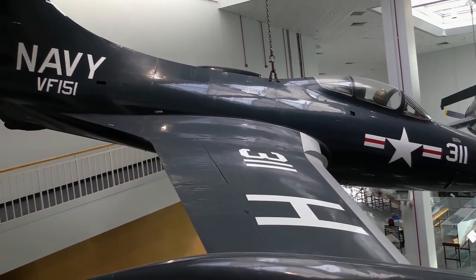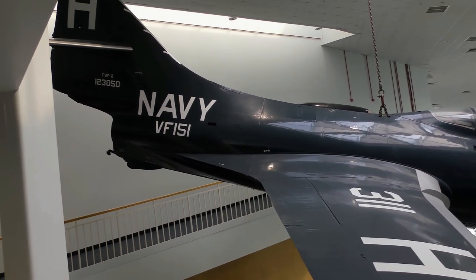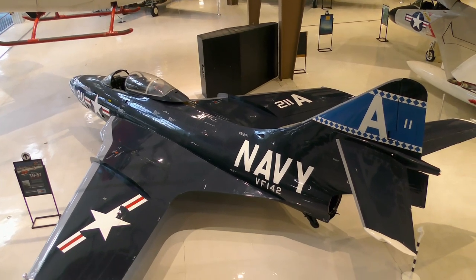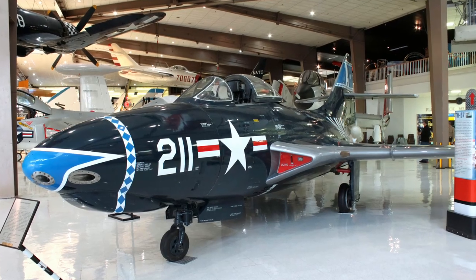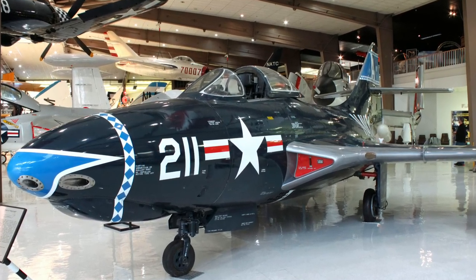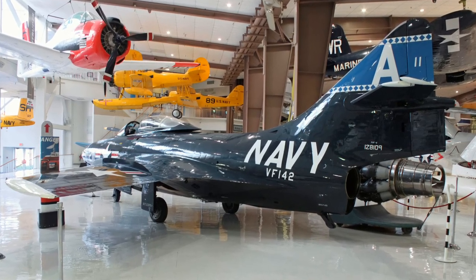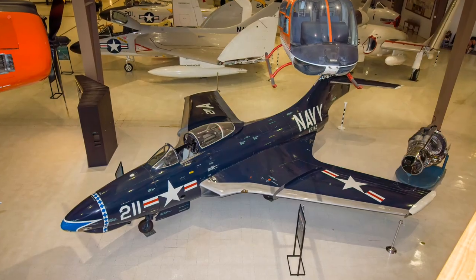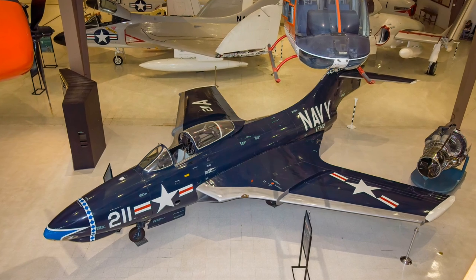Grumman's F-9F Panther was a straight-winged carrier-based fighter used extensively in the Korean War. The Grumman F-9F Cougar was the Panther's swept-wing successor, serving as a fighter-bomber beginning in 1953. A trio of F-9Fs accomplished the first transcontinental flights completed in less than four hours. The Cougar was the first swept-wing airplane flown by the Blue Angels flight demonstration team.